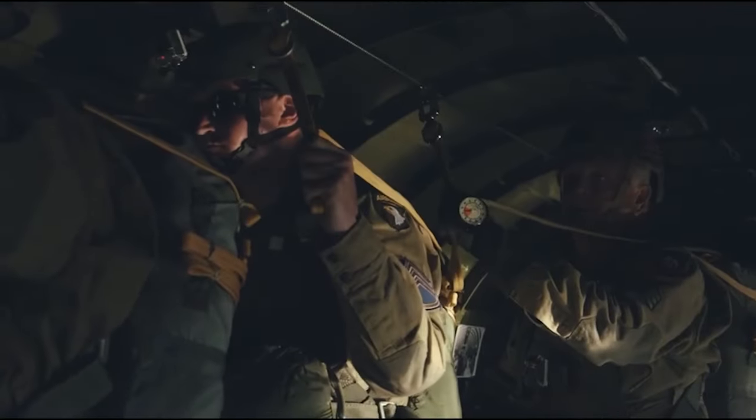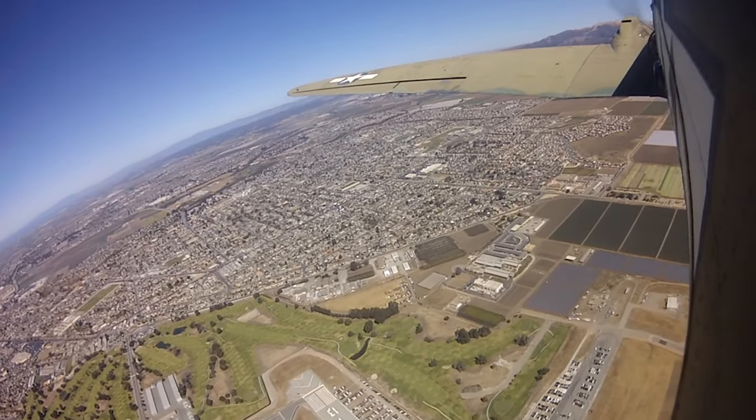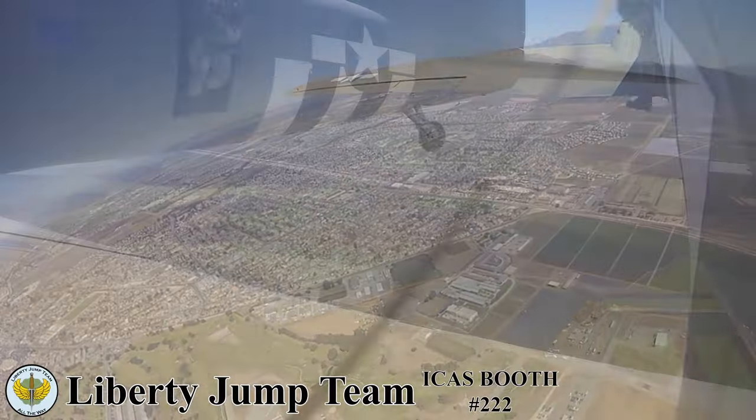The Liberty Jump Team performs commemorative static line parachute jumps from historic World War II-era C-47 aircraft, honoring all of our veterans. These parachute jumps demonstrate the basic airborne capability of our paratroopers and their history.